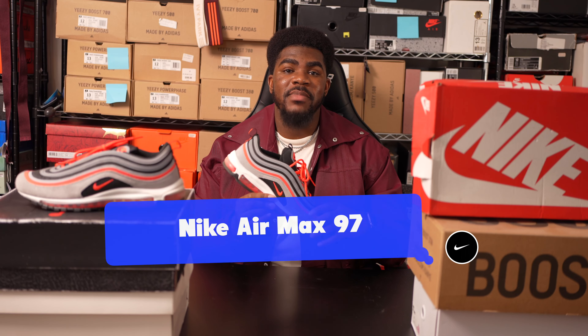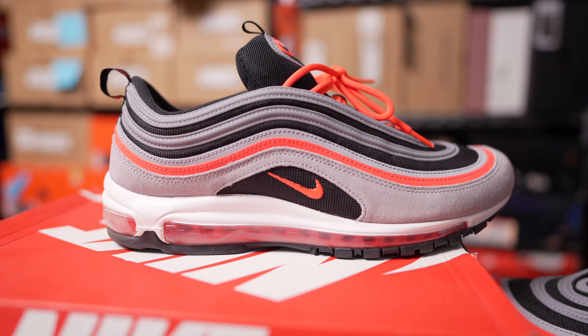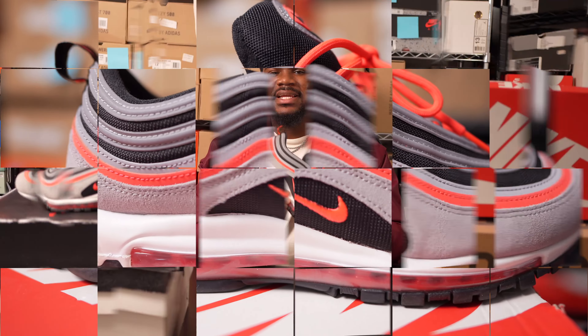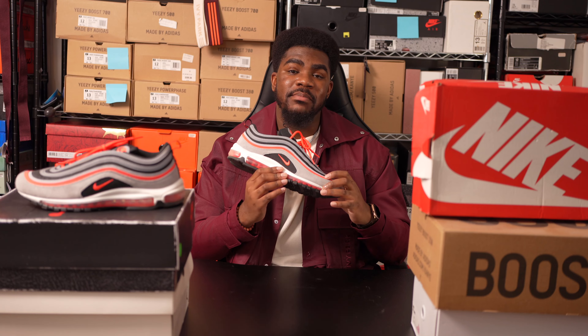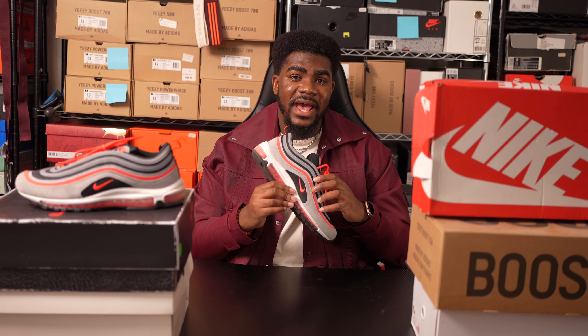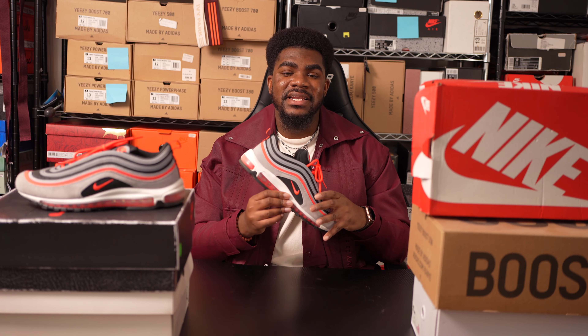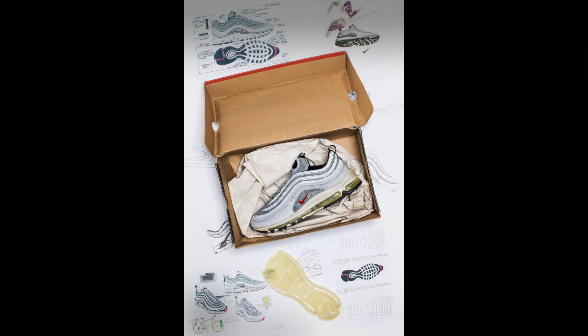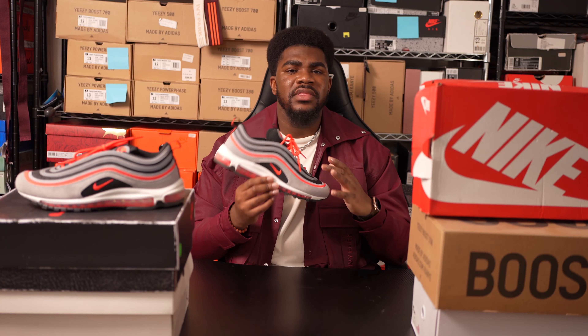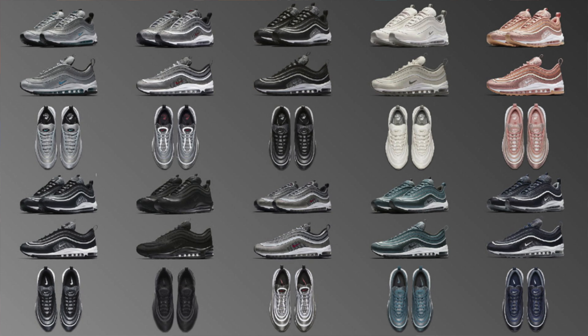The Nike Air Max 97 is an iconic running shoe that everyone should have in their collection. It was inspired by mountain bikes and soon became a sneaker that everyone had to have. These are called the Air Max 97s because they originally released in 1997 — a sneaker released about 26 years ago that's still one of the best Air Maxes to ever exist.